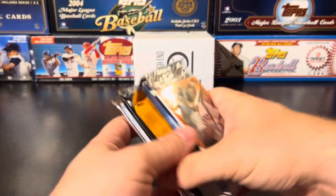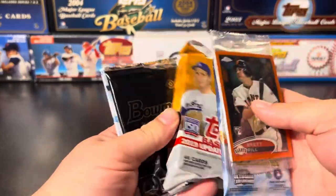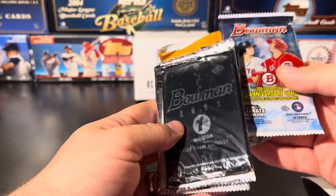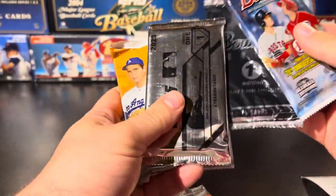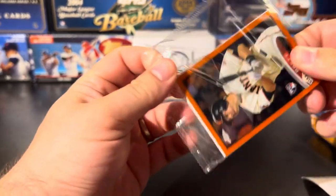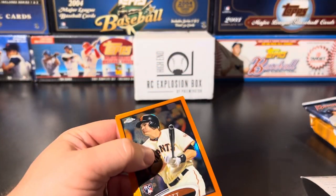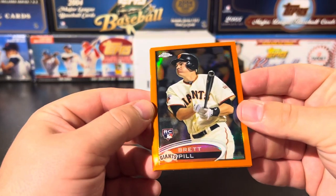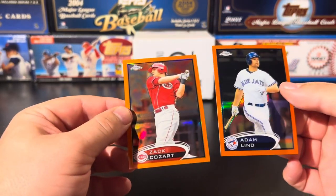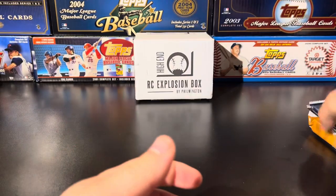It looks like we have some sort of Topps Chrome bonus pack, which is pretty cool — there's a rookie on top. We've got the Bowman pack, the Update pack, the Bowman First Edition, the Sapphire, and the silver pack. Let's do this bonus one first. This appears to be from 2012 — should have recognized that design. This must have been some sort of orange parallel-only bonus pack. We got Brett Pill, Adam Lind, and Zach Cozart — nothing too crazy, but a cool bonus nonetheless.